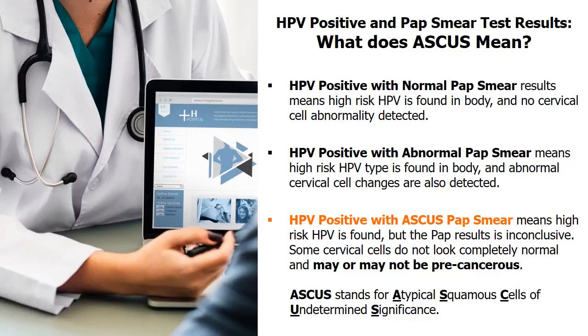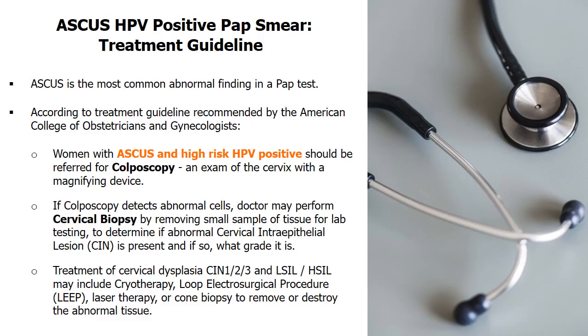A PAP smear checks for abnormal cells in the tissue that lines the outer part of the cervix. Some cervical cell changes do not look completely normal — they may be benign growths caused by infections, or they may be precancerous cell changes caused by HPV. ASCUS is the most common abnormal finding in a PAP test.